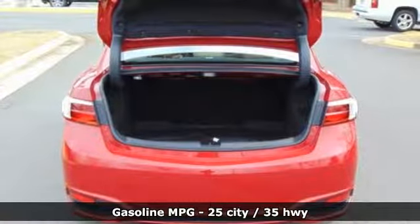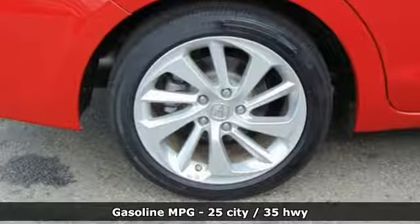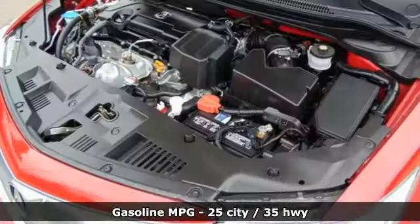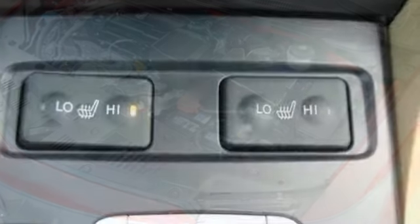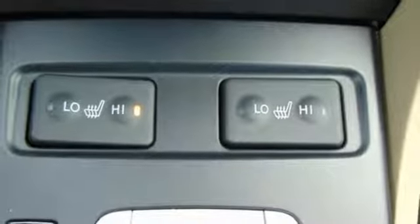Integrated navigation system. Front heated leather bucket seats. Doors and push button start proximity key. Power sliding and tilting sunroof. Inline four cylinder engine. Four wheel anti-lock disc brakes.